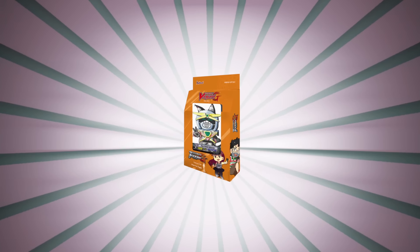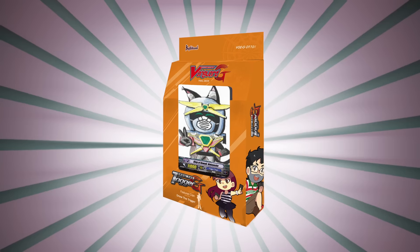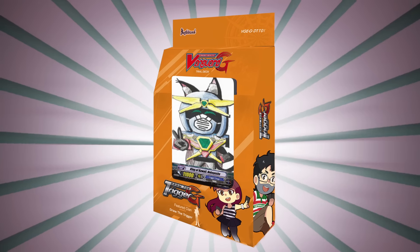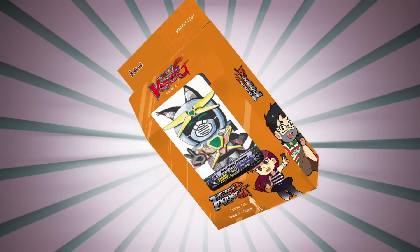Good day internet people. Welcome to a very, very special video. Today we are announcing, exclusively today, that we have teamed up with Bushiroad to create the first ever Draw the Trigger Trial deck. This is an amazing deck.